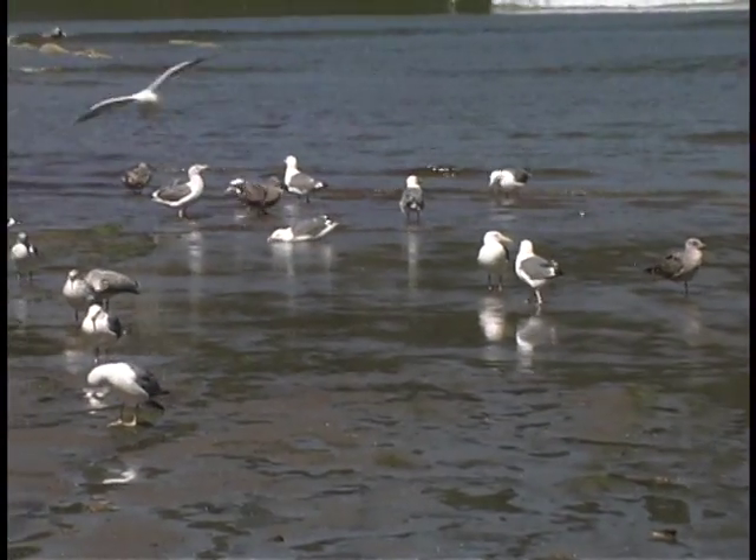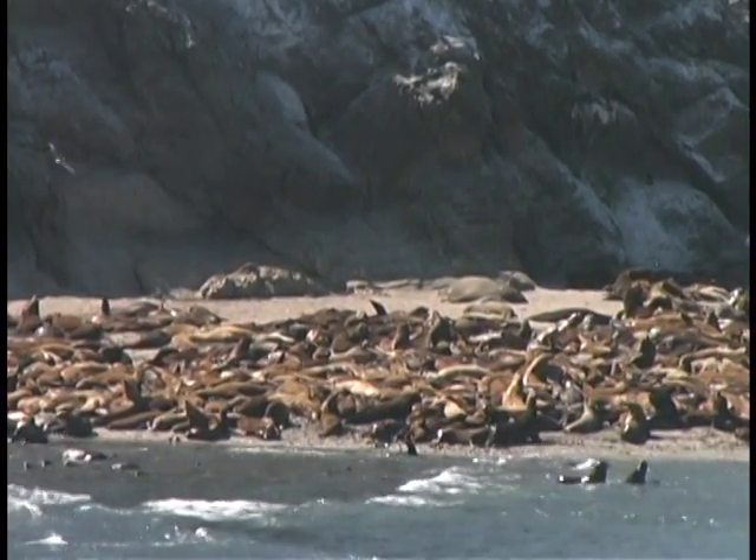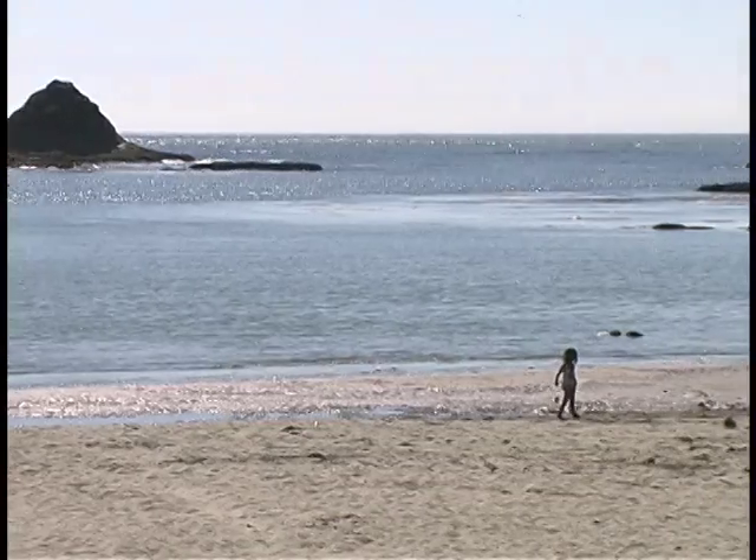Scientists from the South Slough National Estuarine Research Reserve are leading efforts to find the source of the bacteria. To do so, researcher Ben Grupe uses a variety of techniques to study circulation in the bay.